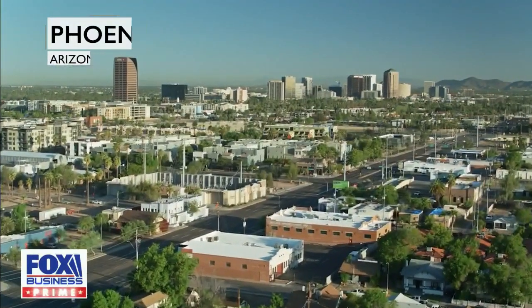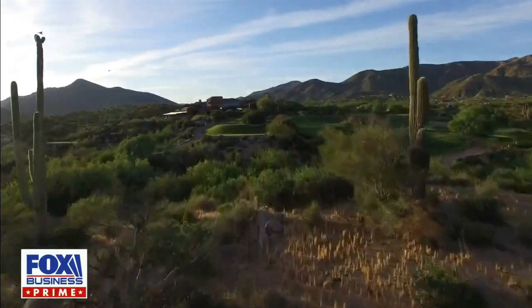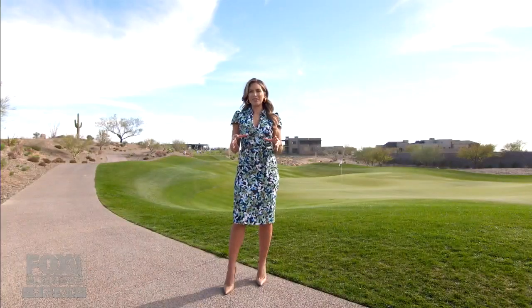Mansion Global has landed in sun-soaked Phoenix to see what luxury options it has to offer. If you're looking for the deserts and you're looking for the mountains, you've come to the right place.